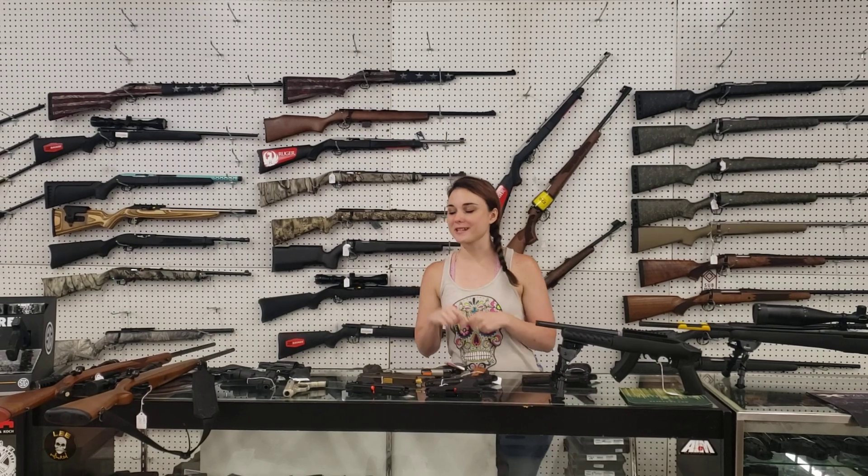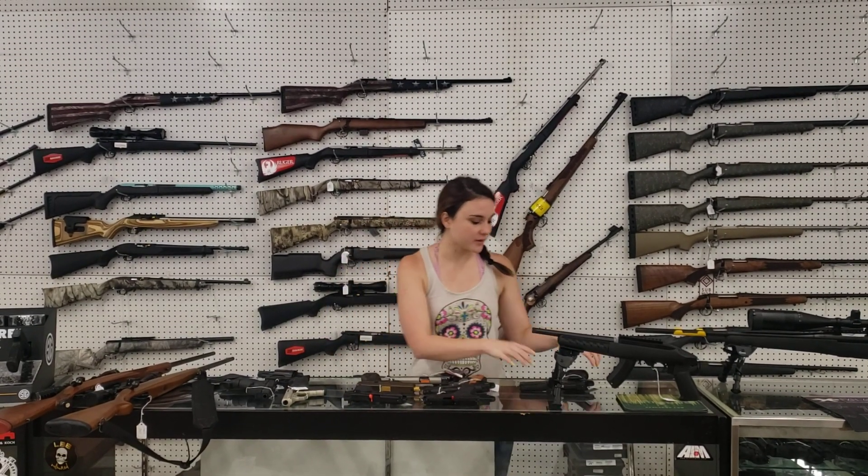Hey y'all, it's Amber from Exile. Happy Thursday, everybody. Y'all, I've got an awesome, not only new inventory that came in, but some new stuff. I'm going to start with my new stuff.